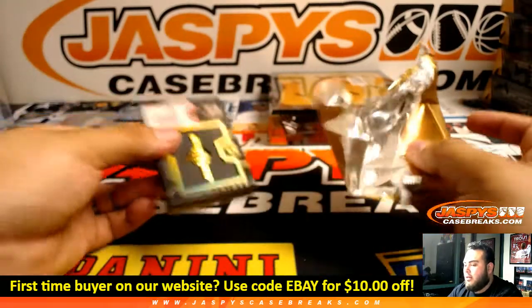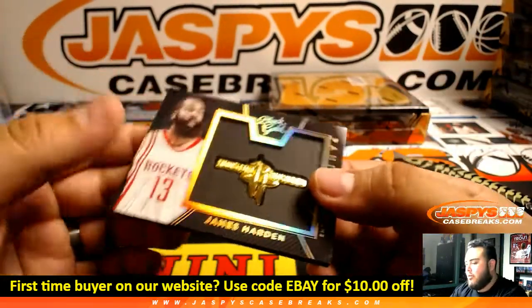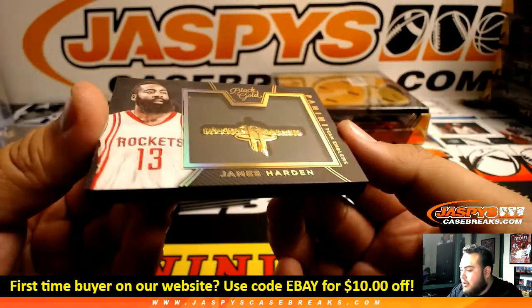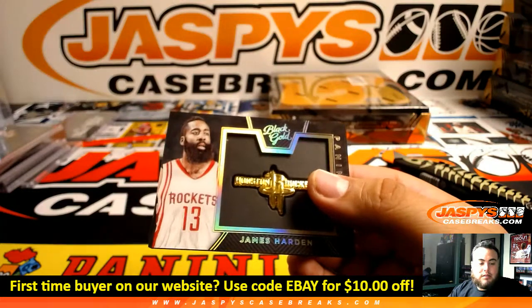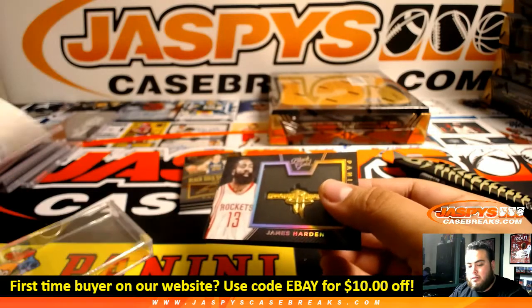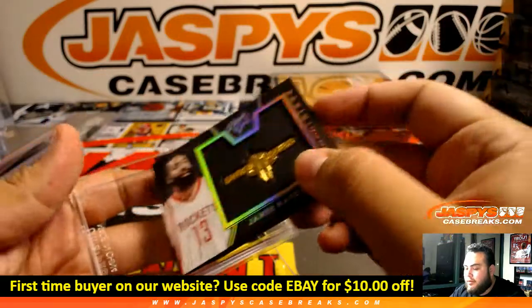Ooh, look at that! We got ourselves Houston Rockets — James Harden, Team Emblems. And it looks like it's not numbered, but there you go, Houston Rockets. That's going to go to Jeff. There you go, man, a little something for you.